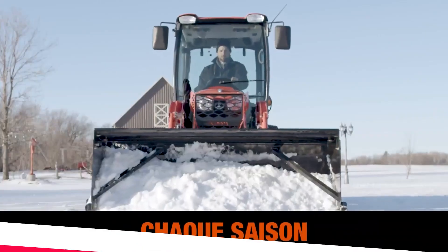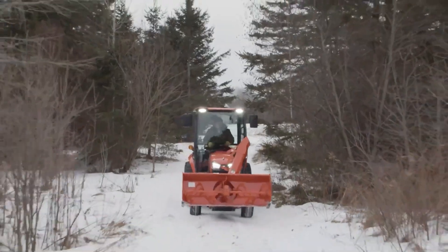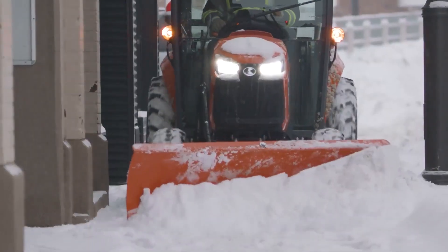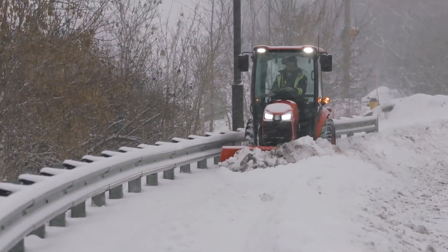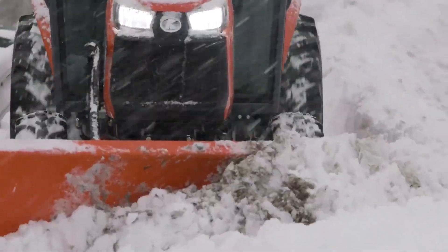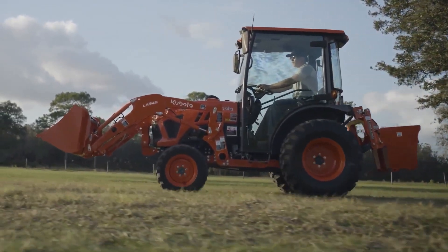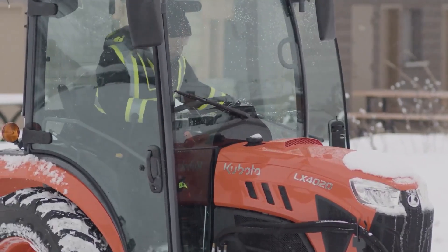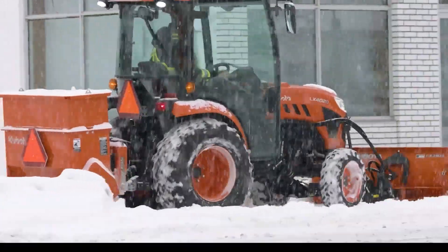Kubota LX20. This compact 4x4 utility tractor from Japanese manufacturer Kubota packs a serious punch. Despite its diminutive size, the 21.6 HP diesel engine provides impressive power and torque. A fully hydraulic transmission with live independent rear PTO adds versatility for operating attachments.